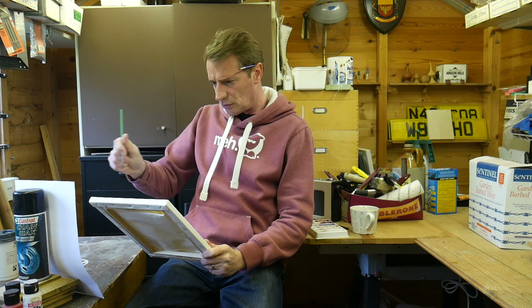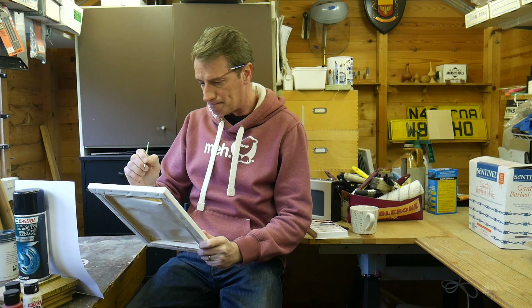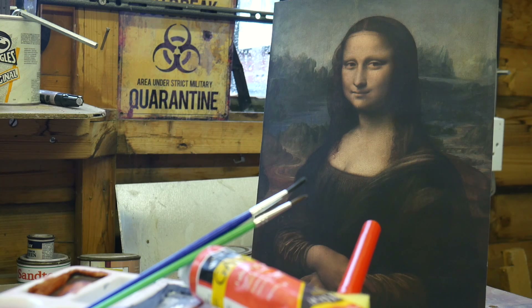Still no bike, so I've taken up a spot of painting. I am struggling slightly though with the flesh tones. What do you think?